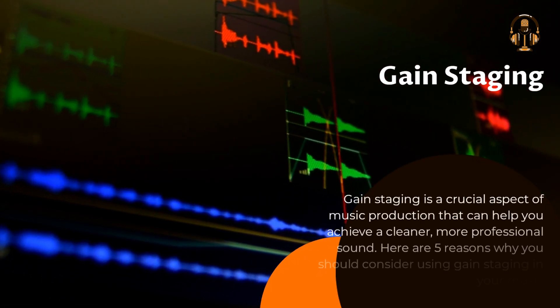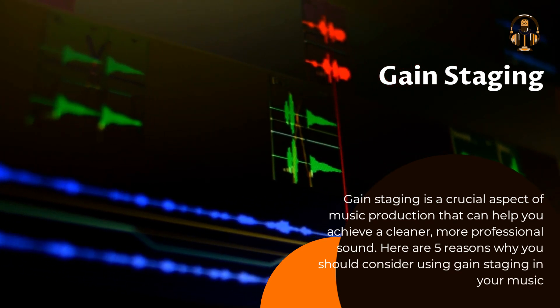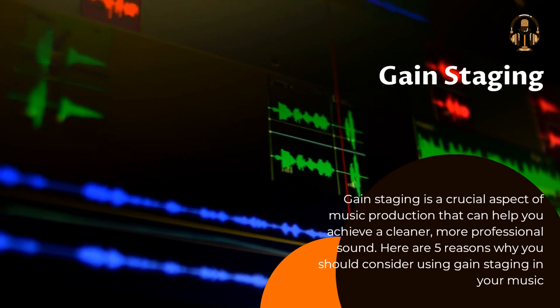Gain staging is a crucial aspect of music production that can help you achieve a cleaner, more professional sound. Here are five reasons why you should consider using gain staging in your music.